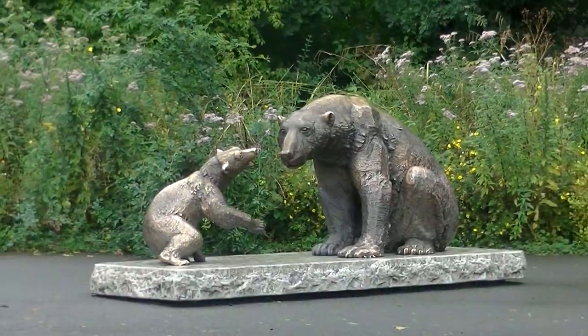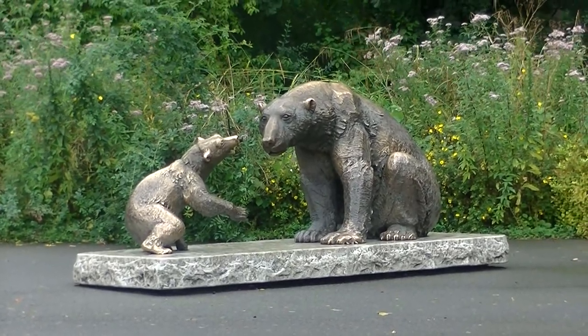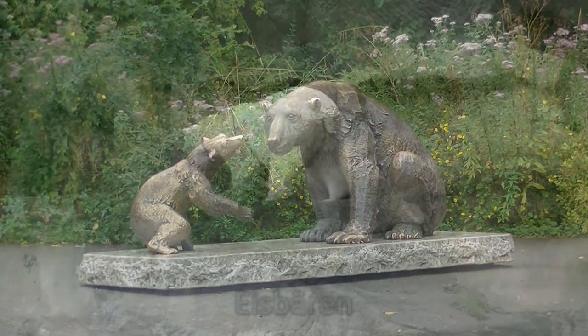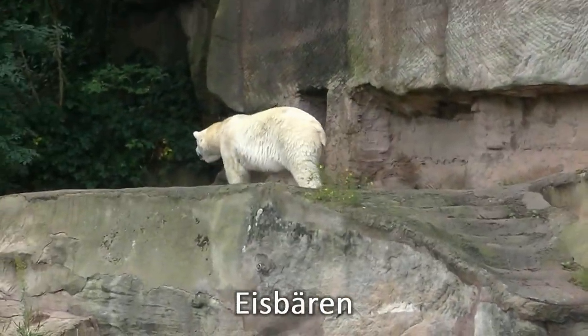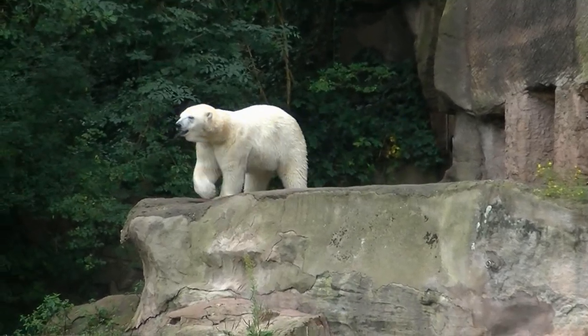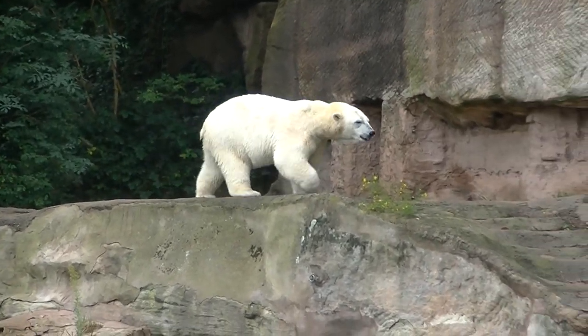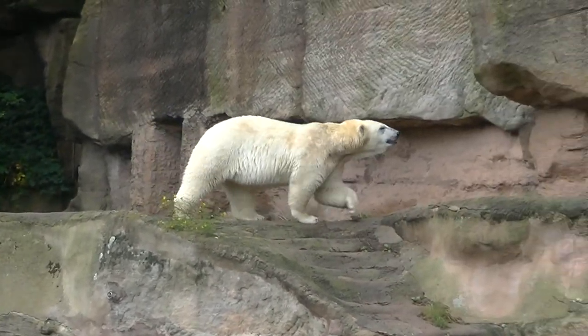Diese Statue weist auf mein nächstes Tier hin, das ich euch zeige. Allerdings ist die Farbe der Beeren nicht so wie auf der Statue. Ihr habt es sicher schon erraten — es sind die Eisbären. Und die sind natürlich weiß, und zwar neben den Robben untergebracht, aber natürlich zur Sicherheit nicht im gleichen Gehege.